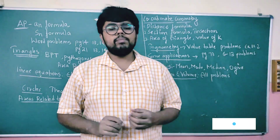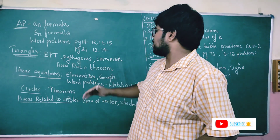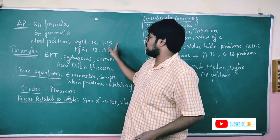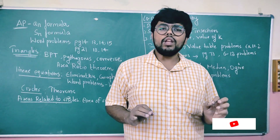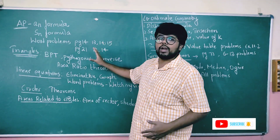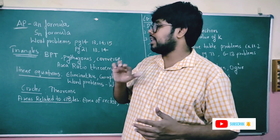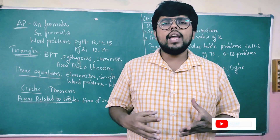Next, AP also comes in 4-mark questions — that's the word problem section. You need to focus on the word problems. Focus on page numbers 13, 14, 15, and 21 — these problems are simple. Focus on the 5th problem first. AP word problems are important; you need to understand and solve them carefully.